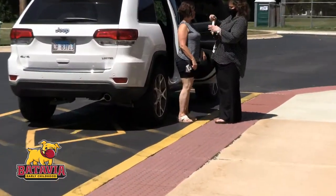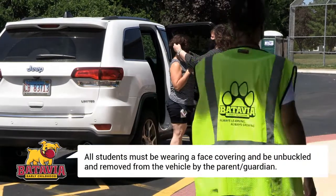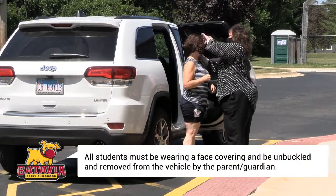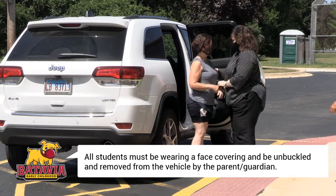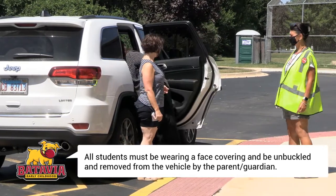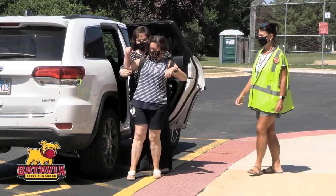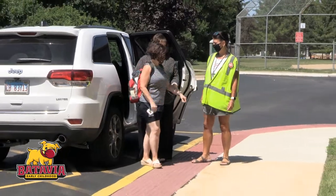When dropping off, your child should exit the car from the passenger side. Parents are responsible for unbuckling their child and should wait for a staff member to meet the child at the car and walk him or her into school. While unbuckling, cars do not have to be turned off, but must be in park.